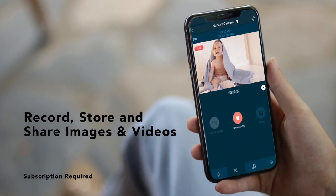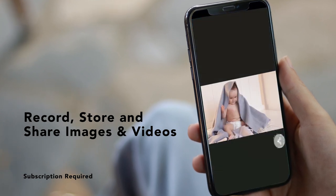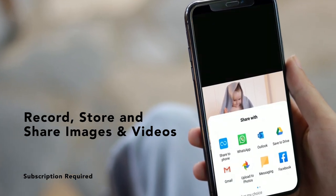Capture those precious moments no matter where you are with in-app video recording and secure cloud storage to share with family and friends.